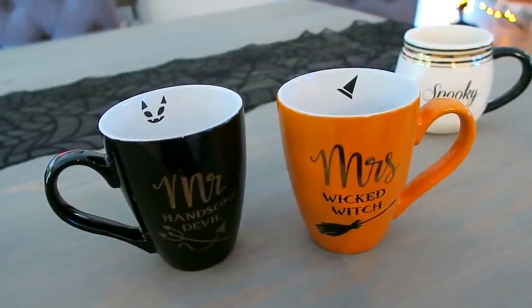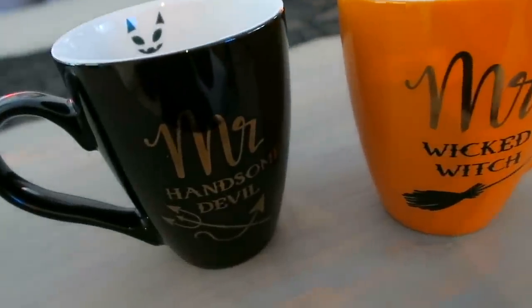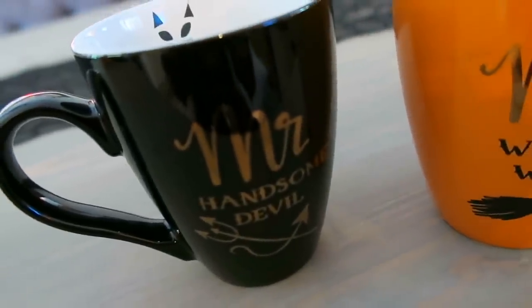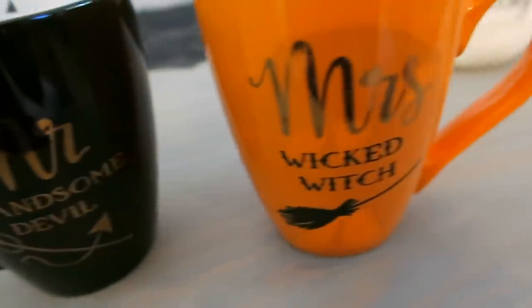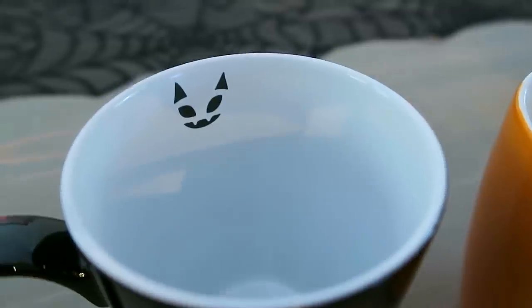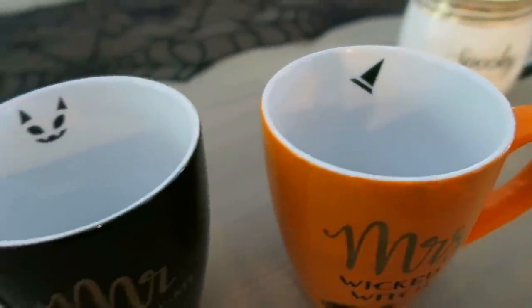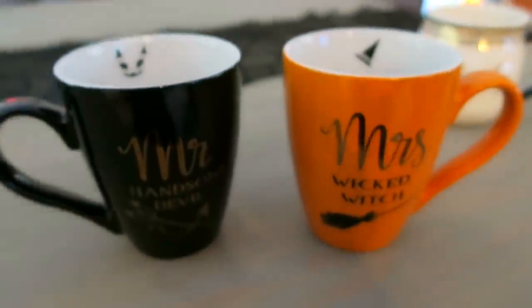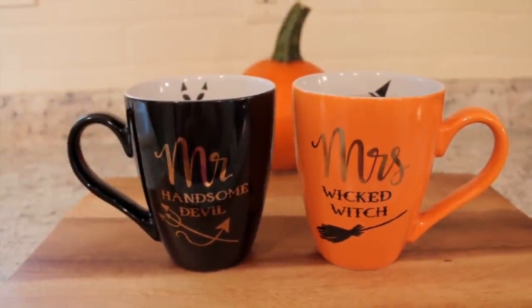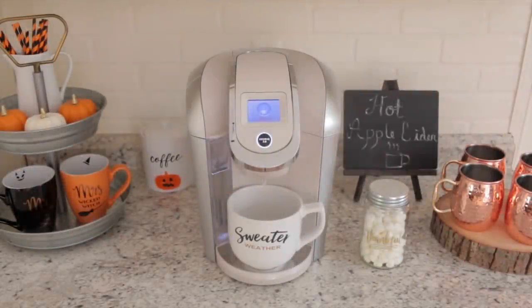Here are the other mugs I picked up. First, I got this set from Kirkland's — one says 'Mr. Handsome Devil,' which will be Bill's, and mine says 'Mrs. Wicked Witch.' On the inside they have a little face and a witch's hat. When I bought these they were on sale — I believe eight dollars for the set. I think these Mr. and Mrs. mugs are the cutest Halloween mugs ever, and I have mine displayed at my little coffee station.